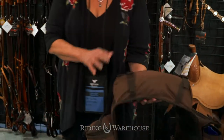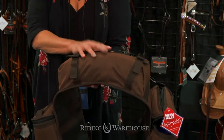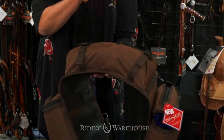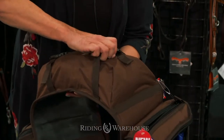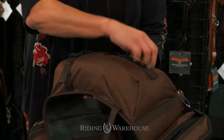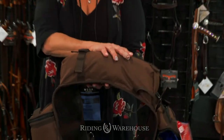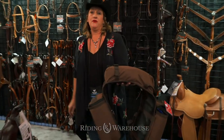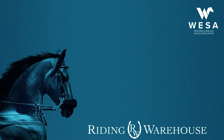The other nice thing about this saddlebag — look at all the storage you have in the cantle portion of this bag. It zips open, you can put a light rain jacket in there, you can put in your slicker. These open up so you have plenty of room to put all your gear. You're trail ready when you have this saddlebag with you. You can get these at ridingwarehouse.com.